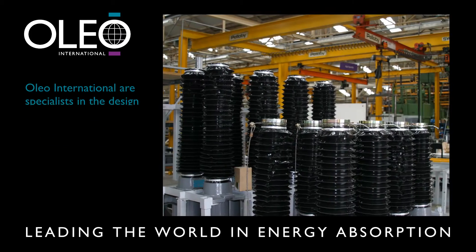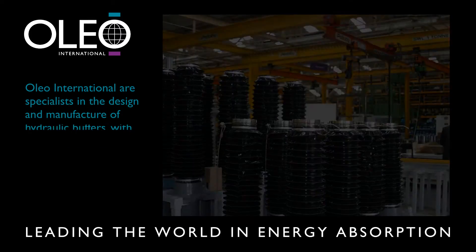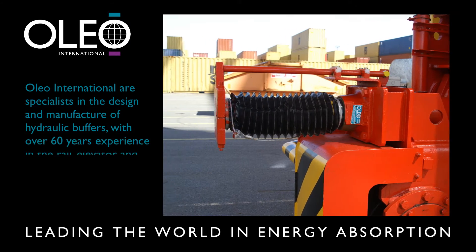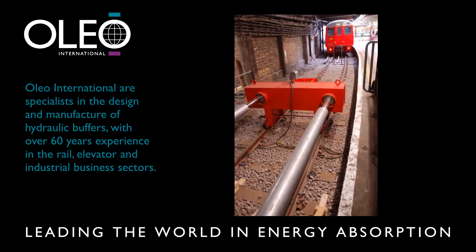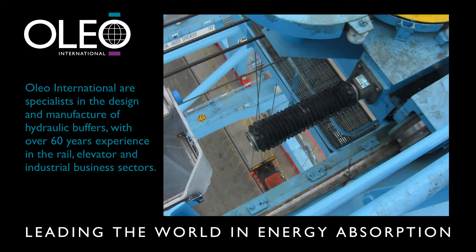Oleo International are specialists in the design and manufacture of hydraulic buffers. They are leaders in the field with over 60 years experience in solving impact problems in the rail, elevator and industrial business sectors.